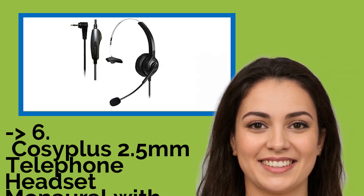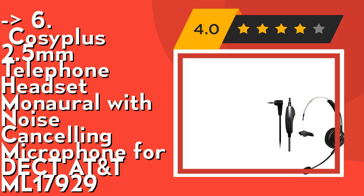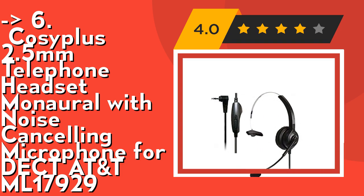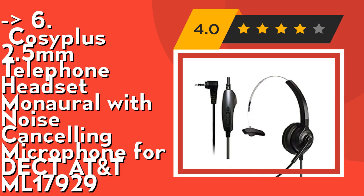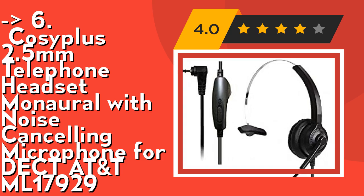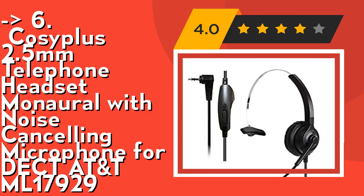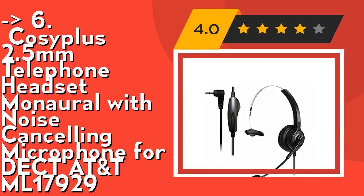The sixth one is the Cossoplus 2.5mm telephone headset with noise cancelling microphone for ATANT ML17929. It's a super comfortable headset featuring a 2.5mm connection with super soft protein leather ear cushion, user-friendly hygiene design, adjustable headband to fit different head sizes, rotatable ear cover — no pain, no pressure on ears for all-day long wearing. The microphone arm is 330 degrees rotatable for wearing the mic on either side — a super call center headset for telemarketing and offices.